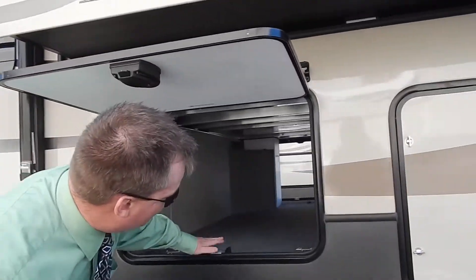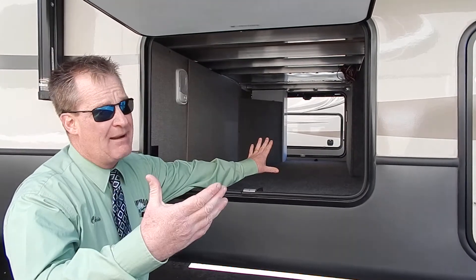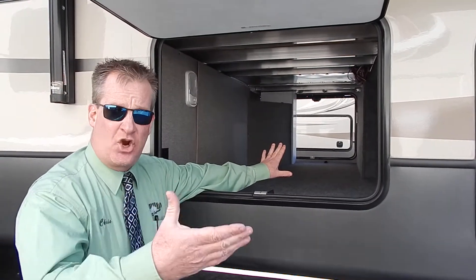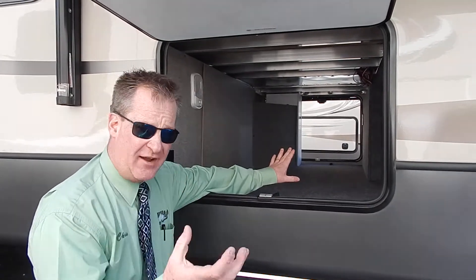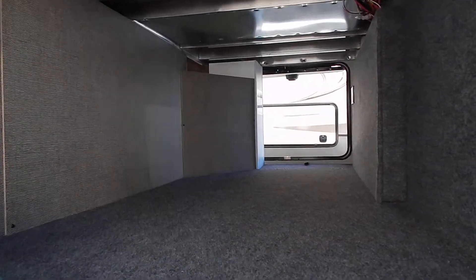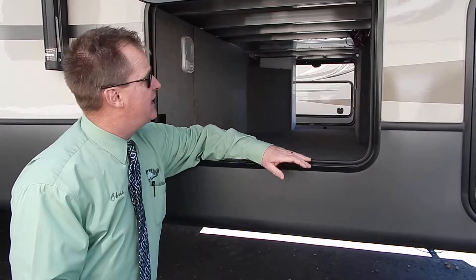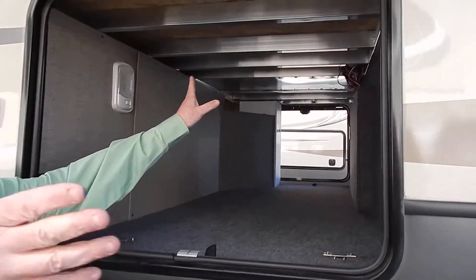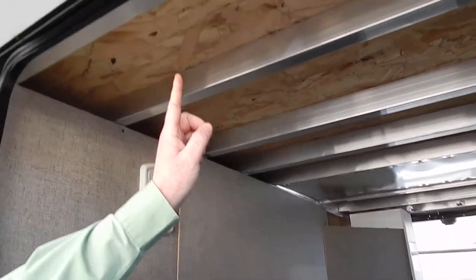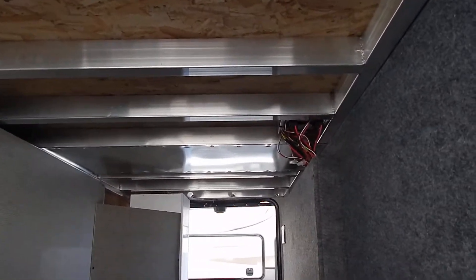To start, you'll notice that the Cougar has a full pass-through belly basement in this model. When buying a fifth wheel like this, it's quite often your home away from home. That means you like to take your stuff with you — golf clubs, fishing rods, outside grills, chairs for around the campfire. This also gives me an opportunity to show you the framing: an all-fiberglass skinned unit with a 100% welded aluminum frame, one-by-three inch flooring, 12 inch on center, which gives you a lot of stability.